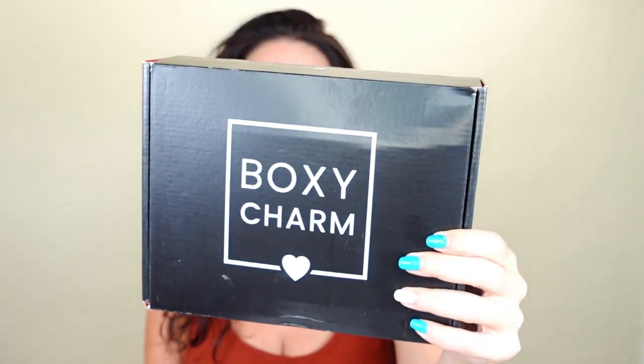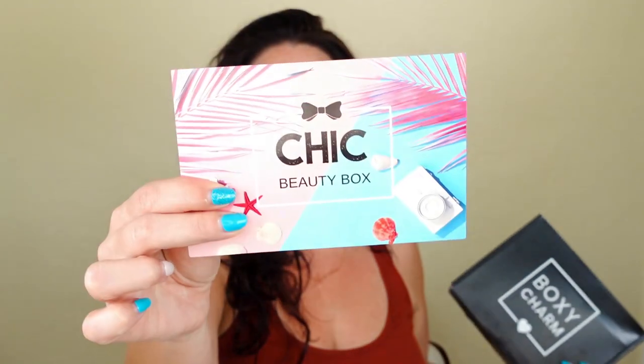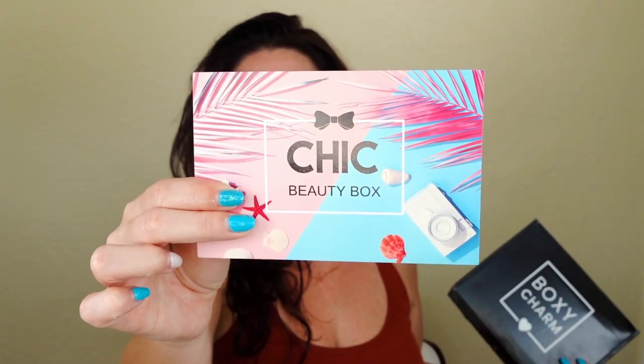We are going to be doing my paid-for BoxyCharm box for the month of July and an older May/June Chic Beauty box because it looks like there's some decent makeup in here I want to tell you about. One thing I've already tried — it's a high-end, celebrity-endorsed brand — and I'm not loving it. I got one from Boxy, I got one from Chic now. It's corroborated. Let's talk about it.